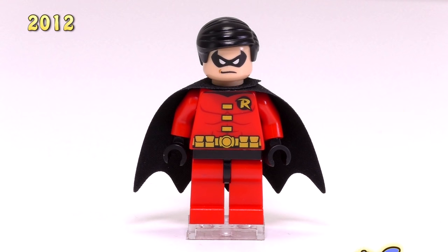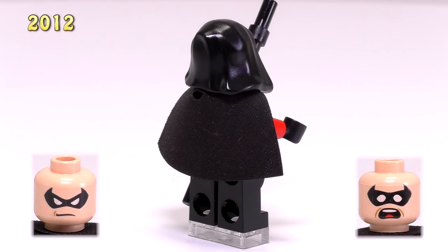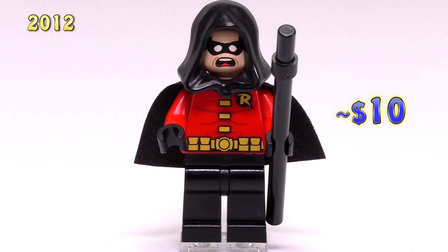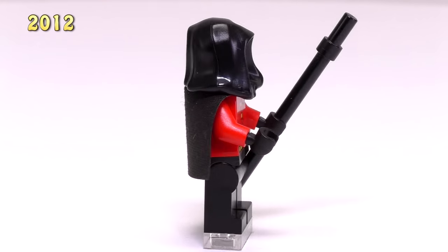Also in 2012 came almost the same kind of minifigure. The body is pretty much the same, or at least the torso piece. His legs are now black, his cape is shorter, and he comes with a hood. This minifigure was released in the Arkham Asylum Breakout — it's a pretty cool set. He's $10. Interestingly enough, no new Robins appeared for 2013, but their number increasingly gets larger from here on after.